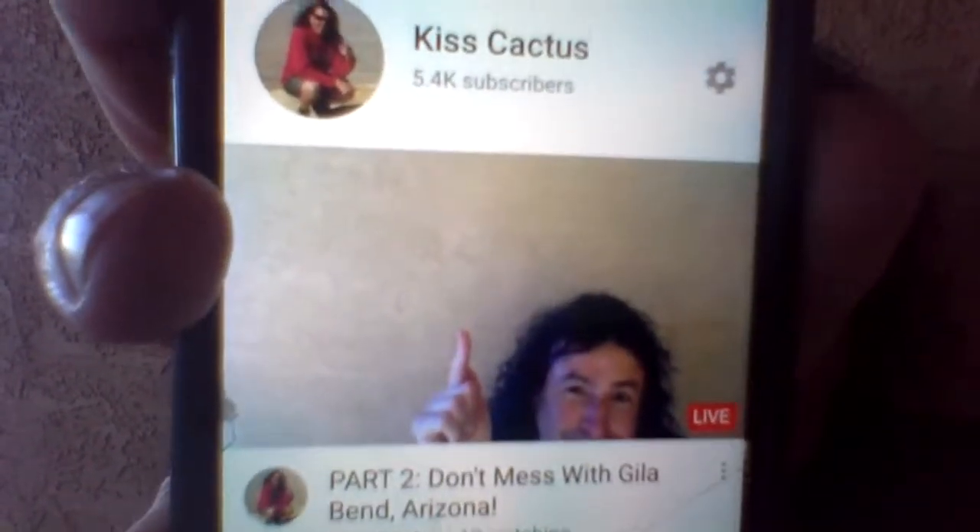I'm not talking about politics - I'm talking about morality, about what's right and wrong. Calling for decency or making a stand against racism is not politics. Anyway, we will move on! There are 10 people watching - Gila Bend, Arizona. I'm going to put 'Don't Mess with Gila Bend Arizona' in the thumbnail, and I wonder if the locals will find it.